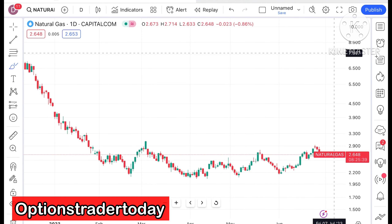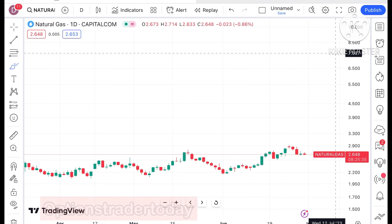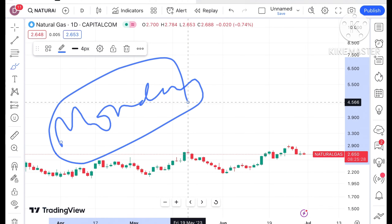Hello everyone and welcome to my channel Options Trader Today. In this video I will explain how the price of natural gas has moved and how the natural gas price can move on Monday.